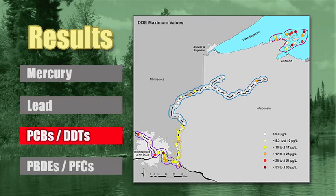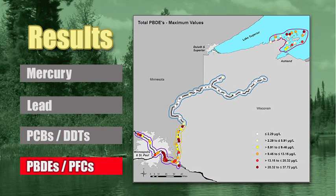PCBs and DDT have declined, though DDE — the derivative of DDT that caused eggshell thinning in the early and mid-1900s — is still at high levels in some eagle nestlings on Lake Superior and on the Mississippi River. Brominated flame retardants and water- and stain-resistant chemicals are particularly high in more populated areas and on Lake Superior. We monitor only a small number of these chemicals — some are declining, but others are increasing, and there are many more that we are unable to monitor due to the high cost of analysis.